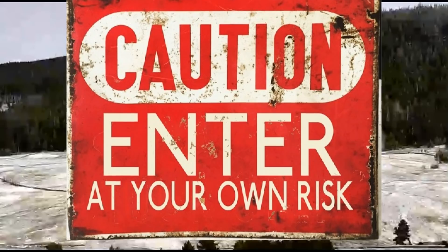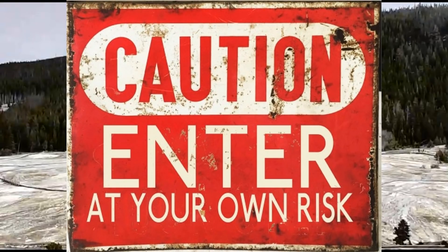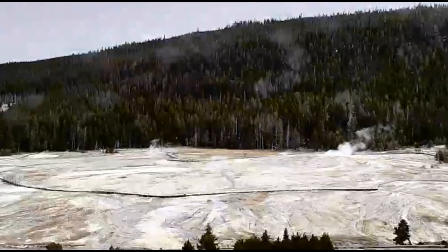Hi everyone, I'm Mary with Mary Greeley News. Here's an update on what's going on at Yellowstone.